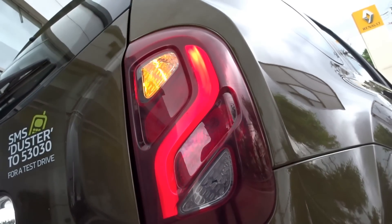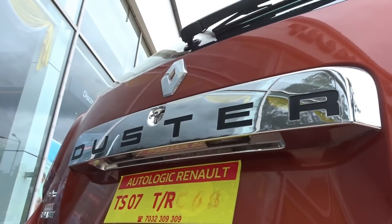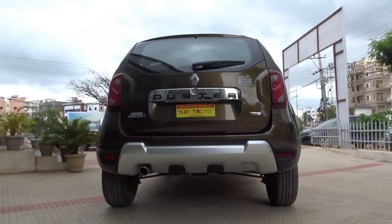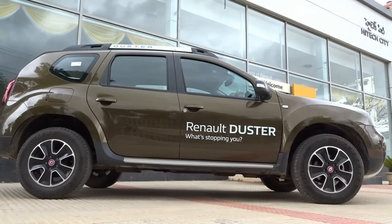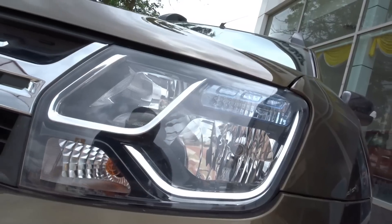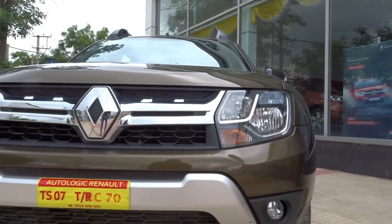At the back we have what Renault call waterfall LED tail lamps and they look amazing. We have the prominent Duster branding on the tailgate. This along with the rear skid plate that blends perfectly into the well sculpted rear bumper completes a near perfect design that carries all the modern elements to excite the youth while also oozing sheer elegance and class to entice the elders.